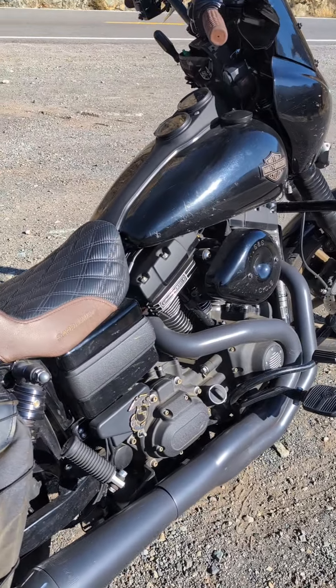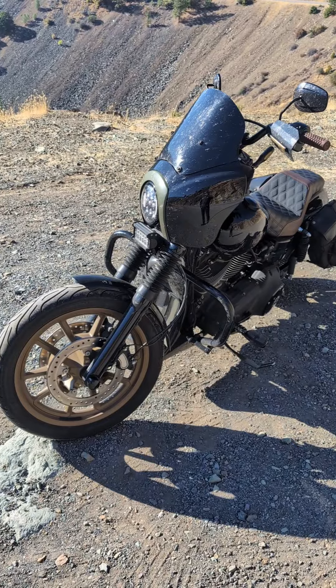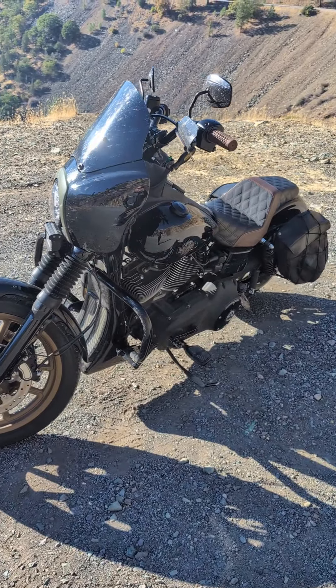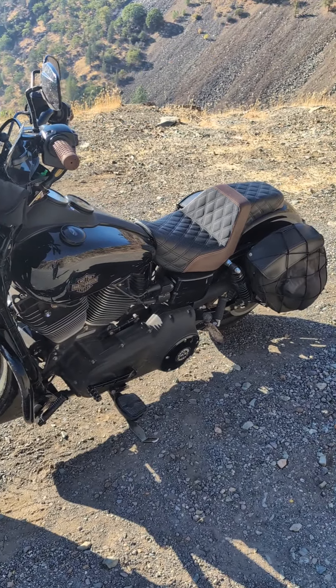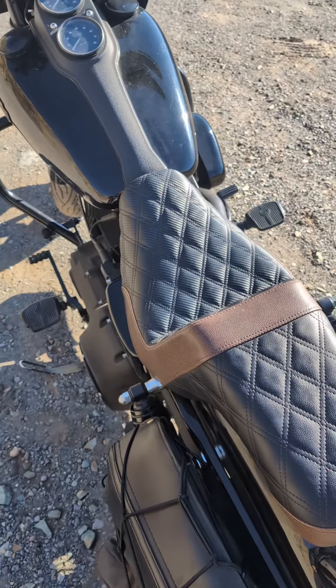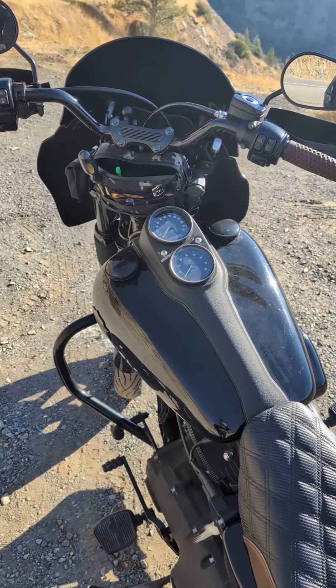And I know what some of you are thinking — why choose a Dyna? I've been riding motorcycles for about 20 years now. And ever since I've purchased my first Harley Davidson, it was a Dyna. Now that's not to say I haven't owned the others, like Softails or Sportsters or Baggers.